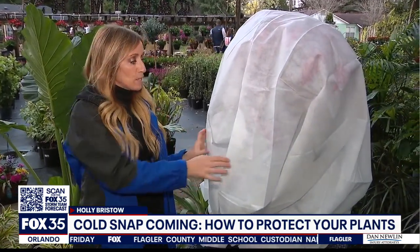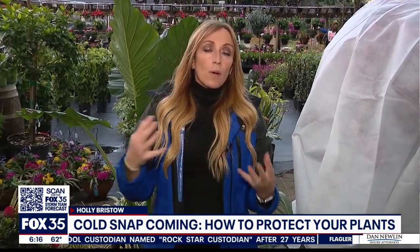The Palmers tell me if you're using a plant blanket like this, you can actually leave it on for a few days because it is breathable. However, if you wind up using a bed sheet instead, put it on the night before and make sure you take it off your plants or tropical trees as soon as the weather goes above freezing. For now in Orlando, Holly Bristow, Fox 35 News.